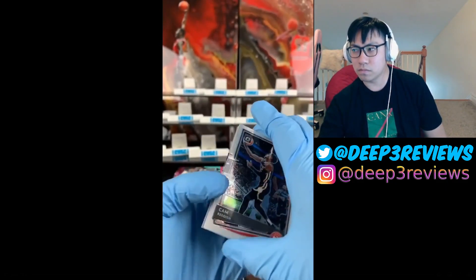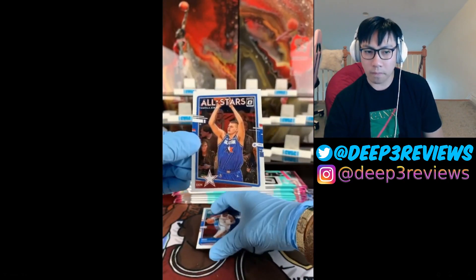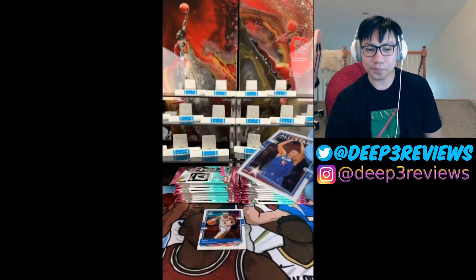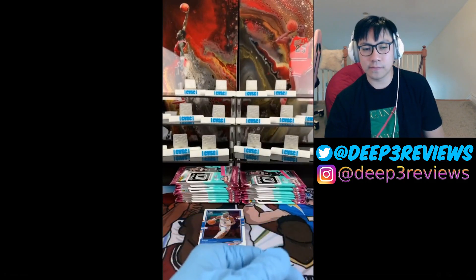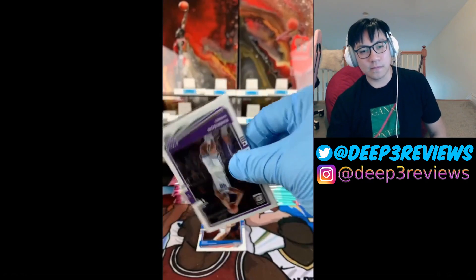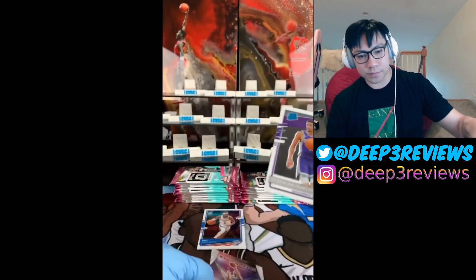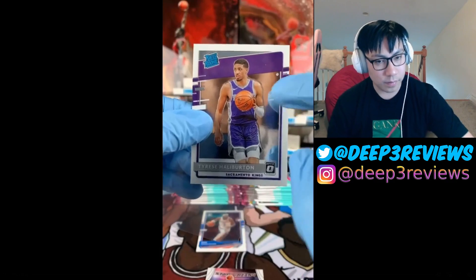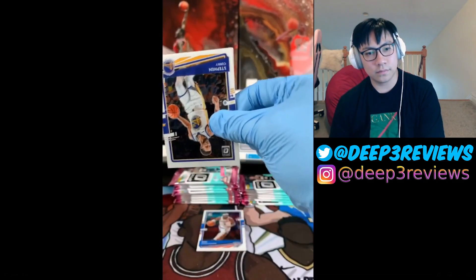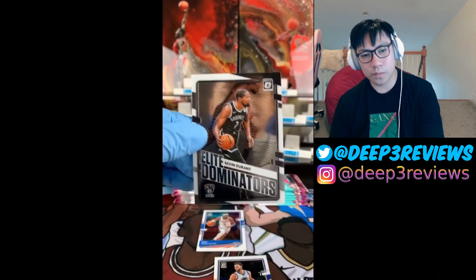First pack in Al and it's our auto pack — we got Cam Reddish, Shai Gilgeous-Alexander, and Nikola Jokic. We're going to save the auto for last — house rules. Next pack: Harrison Barnes, Malcolm Brogdon, and a Tyrese Haliburton — nice! I like how they did this reflection in the back, it looks super clean. Next pack: Steph Curry, Josh Jackson, Jarrett Allen, and Elite Dominators KD.